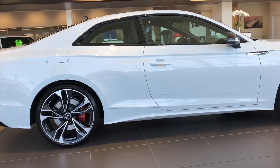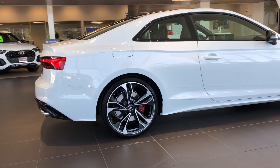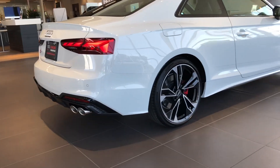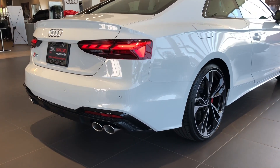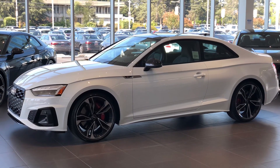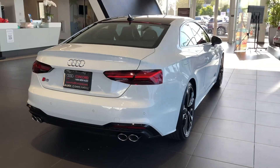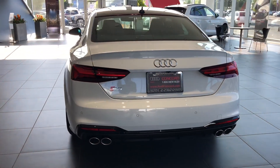This one also has the black optic package, so all the window surroundings are all blacked out. These are the rear lights — all LED — and the quad exhaust. The exterior color we're looking at is glacier white metallic.